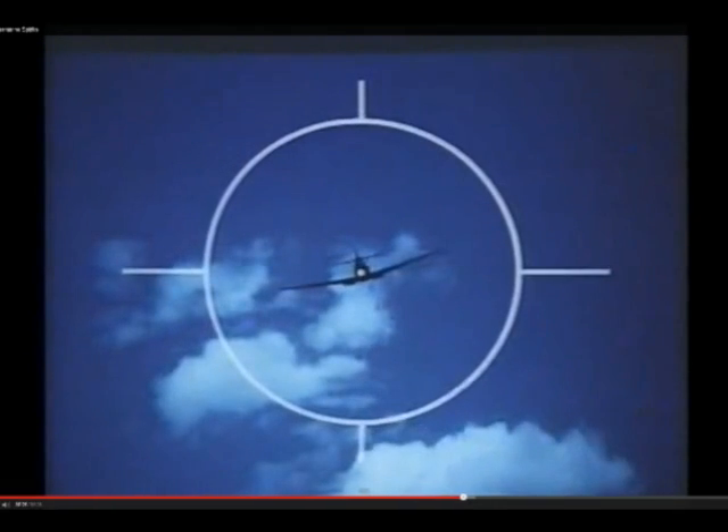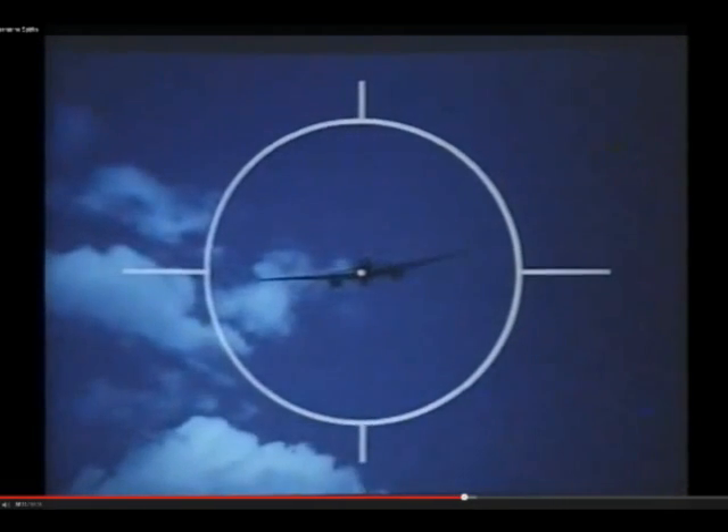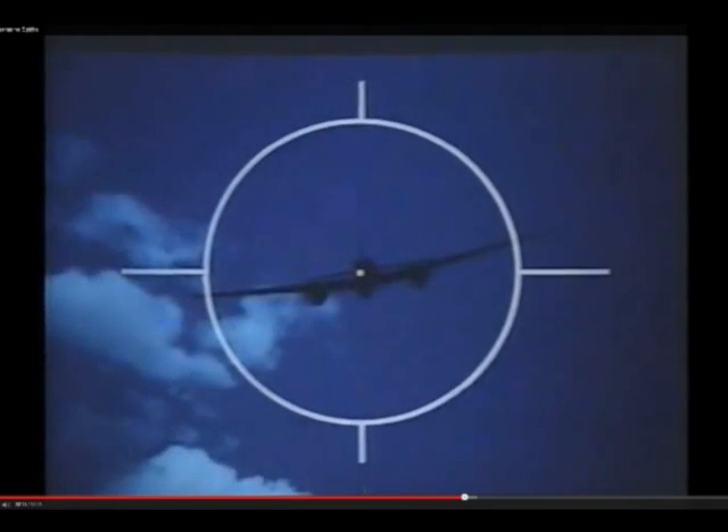When it appeared equal to half the diameter, it was 200 yards away. Knowing the sizes of the other German types, the pilot could quickly judge their ranges.